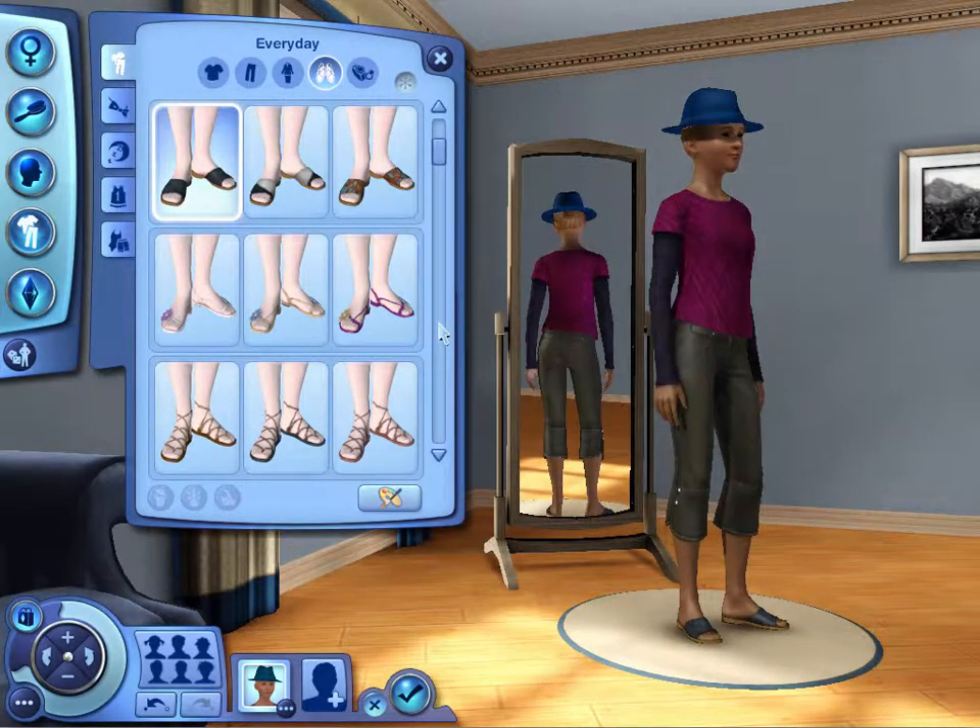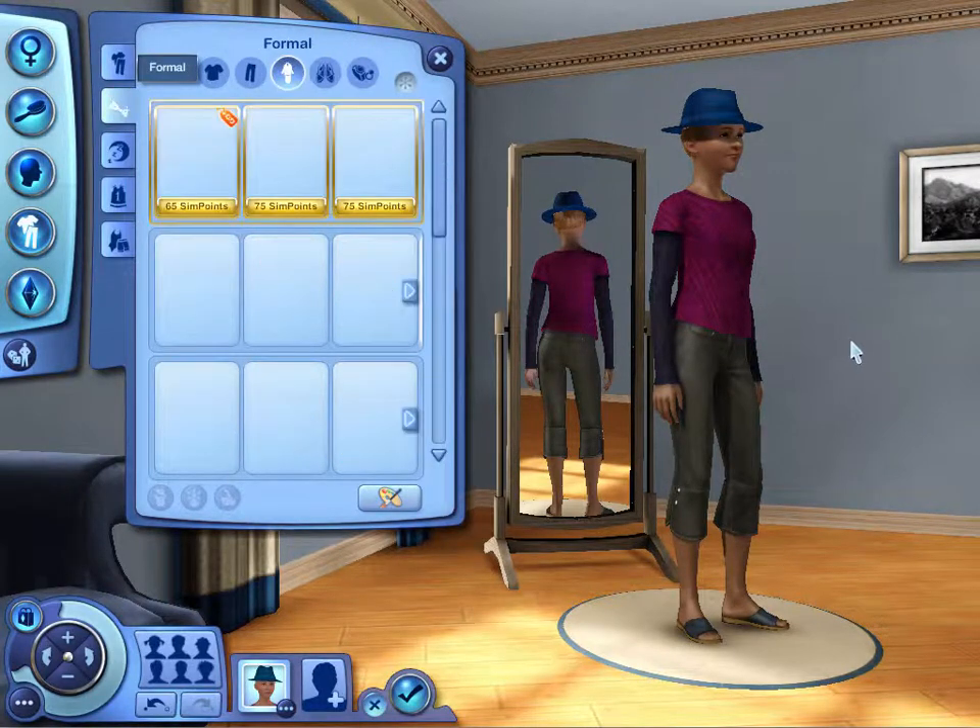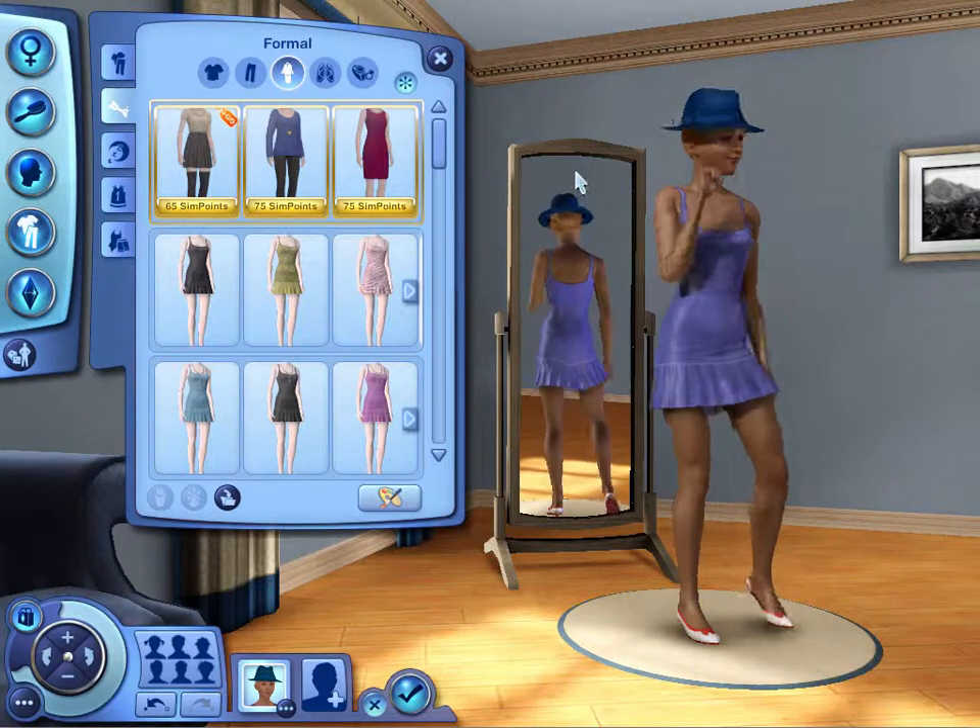This is like the equivalent of playing with a Barbie doll — we're just dressing up. Alright, for formal, let's see what she's got.